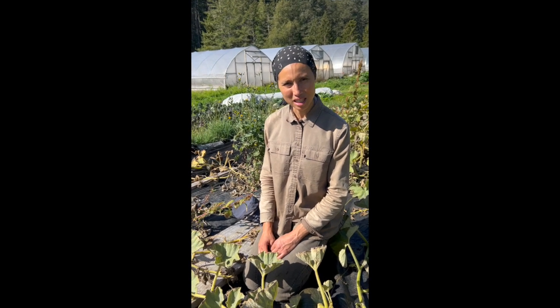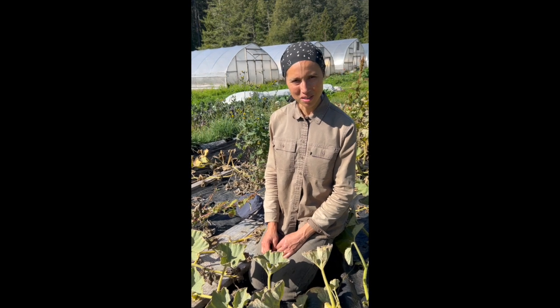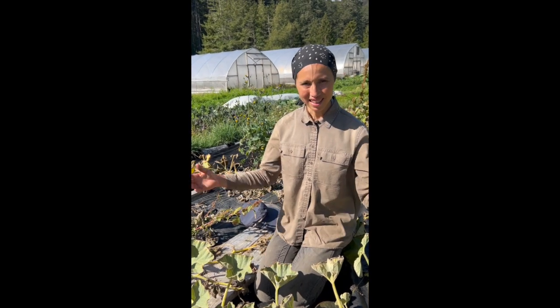Hello, I'm Heather at Uminami Farm. It's September 21st. Happy fall, everybody. It's hard to believe that the autumn equinox is already here, but yeah, it's fall.